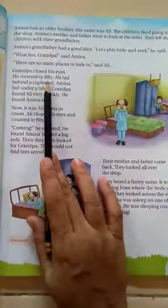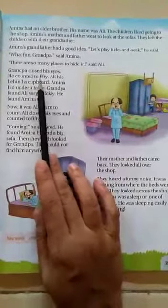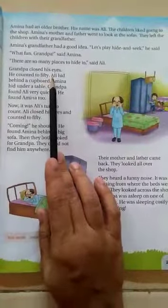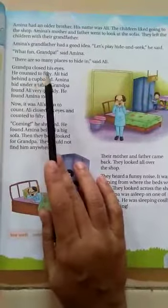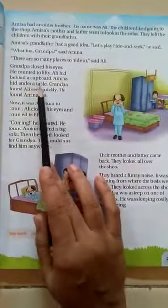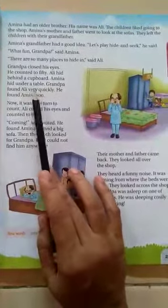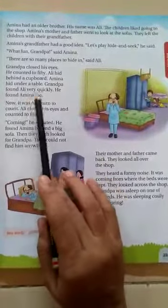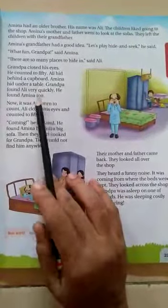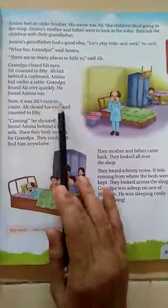Grandpa closed his eyes. He counted to 50. Ali hid behind a cupboard. Amina hid under a table. Grandpa found Ali very quickly. He found Amina too.